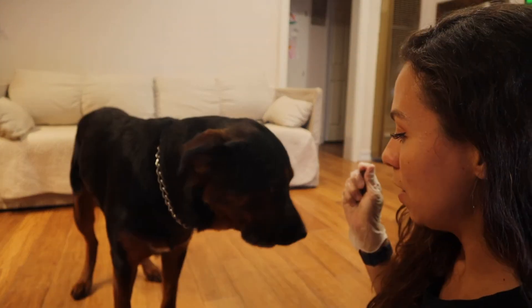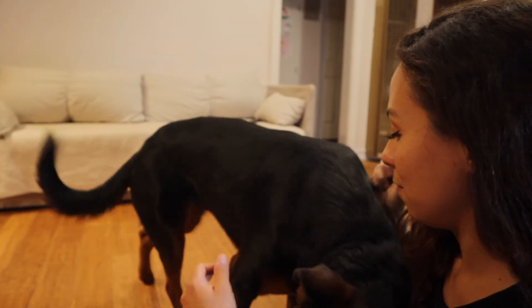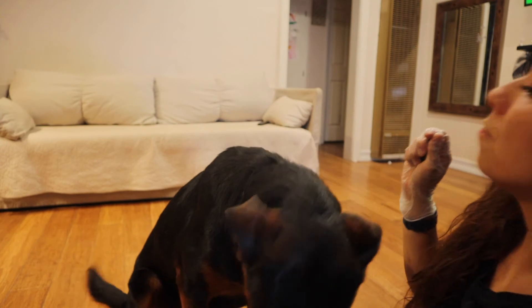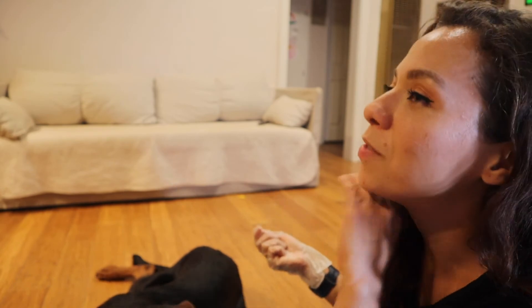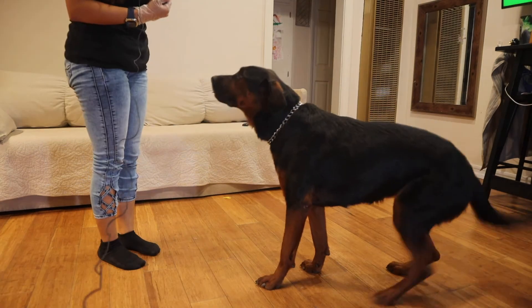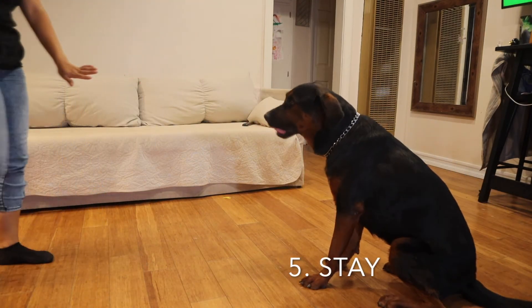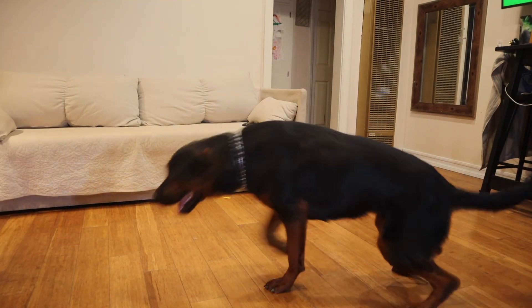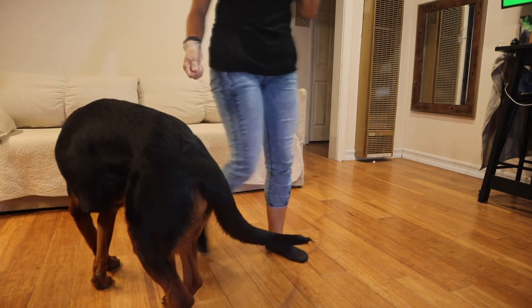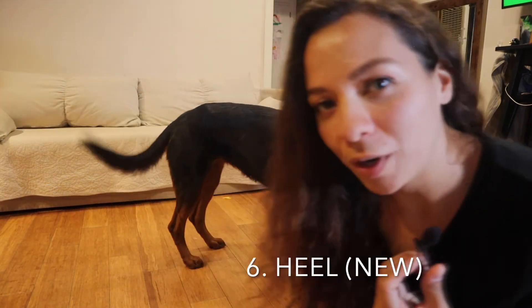Sit — yes, good girl! Lay down — yes! She knows lay down. She's a slow eater. Up — yes, she knows up. Takes her a while but she gets there. Shake — she knows come and stay, or wait, depending on where we use it.